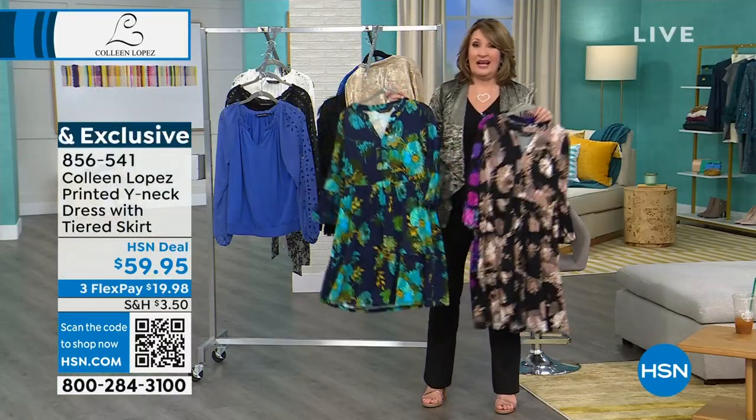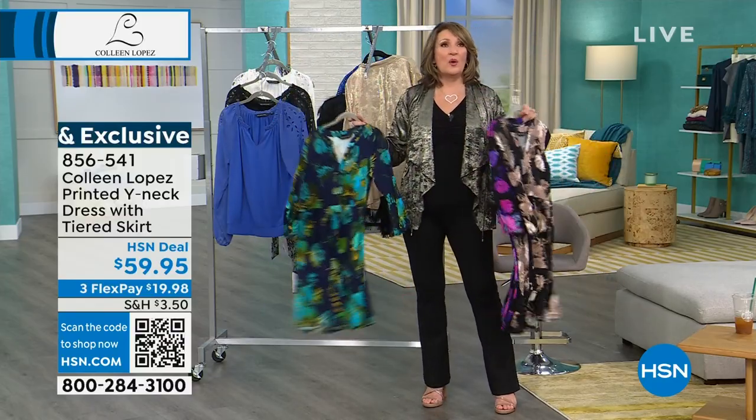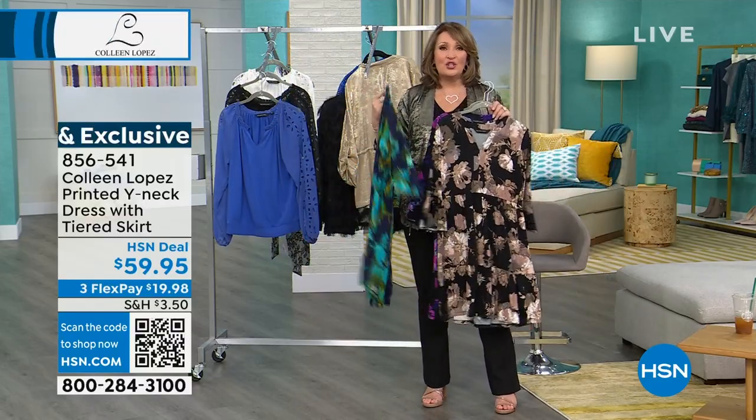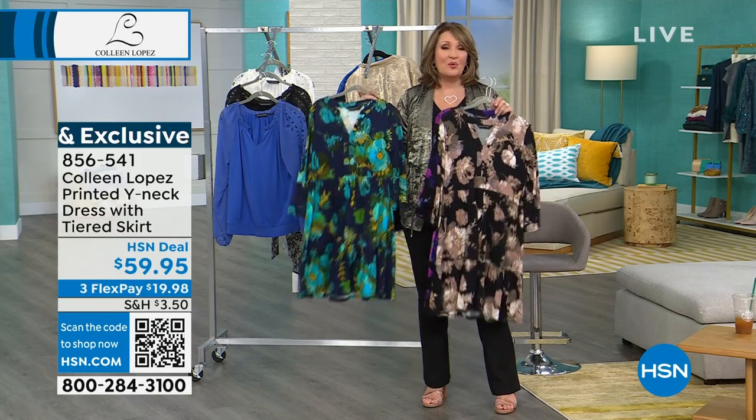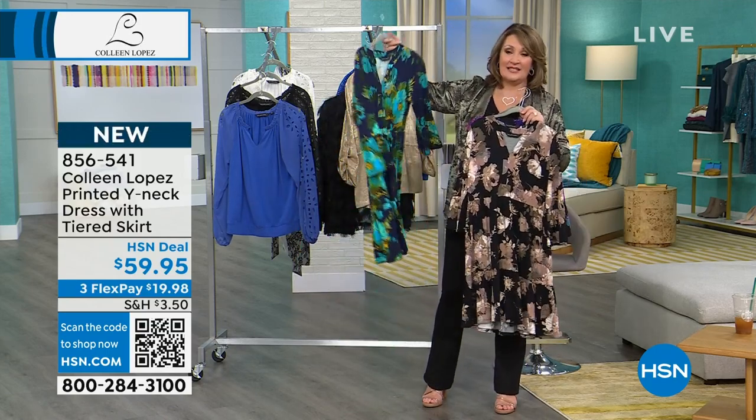We have fewer than 500. I told you, last year this happened — it went in one show and then we waited a whole year. I've had so many of you ask me to bring this dress back. You've been waiting patiently. Thank you for your patience. It's back. It's hot. It's darling.